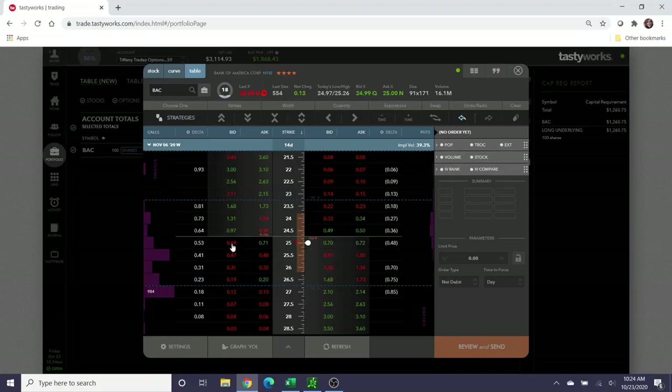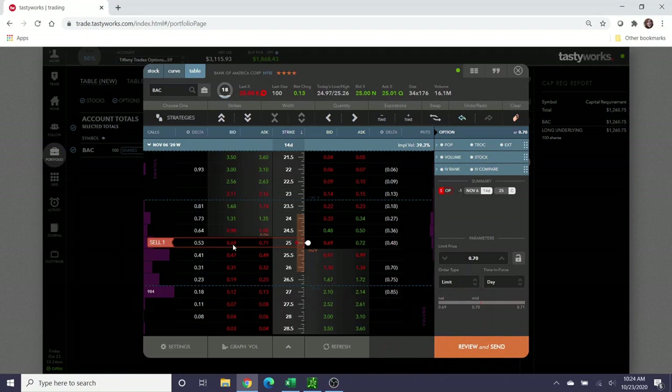If I sold a covered call on Bank of America at the $25 strike — basically the same amount it was assigned to me for — I can collect $70 in credit, which would reduce my cost basis to about $2,281.15. Assuming Bank of America gets called away at the $25 strike, I would be profitable by $218.85. I could go to $25.50 to potentially make a little more profit, but I'd collect $20 less in credit. I think Bank of America is going to hang around in this range, so it's much more likely to get called away at $25 than $25.50.